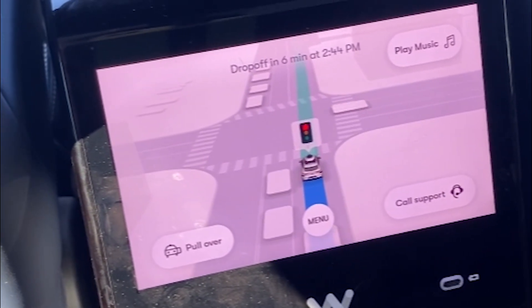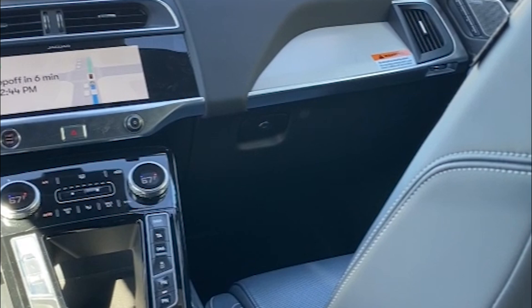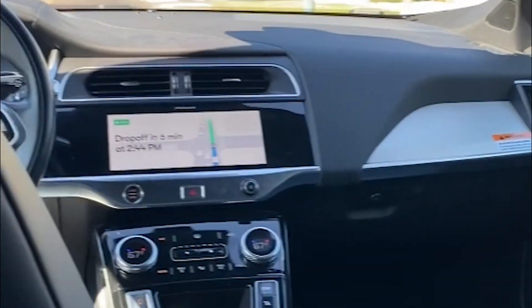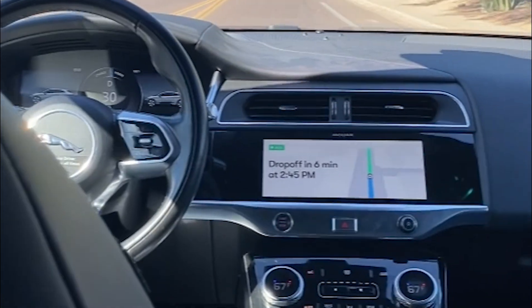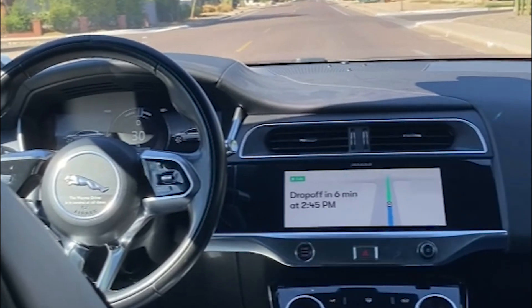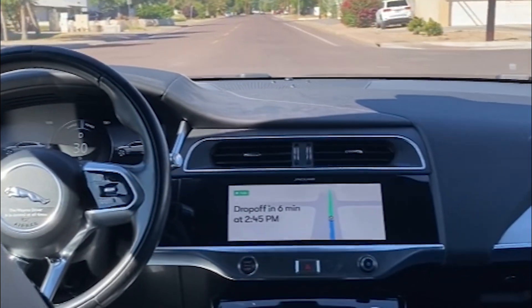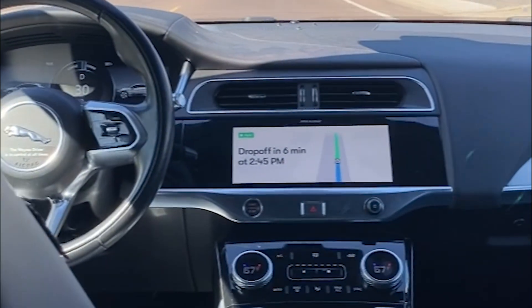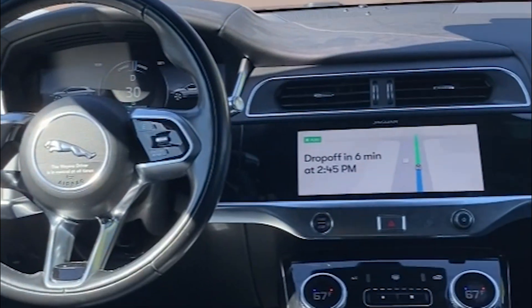We've got six more minutes to our destination. So this headrest — on the app and what I've read online, this vehicle can sit up to four people at a time, which means there'd be three in the back seat and one in the front right. Obviously we cannot sit in the driver's seat. The vehicle does not go on freeways — it only takes surface street roads, which I prefer, to be honest with you. I think it's much safer to travel in a self-driving vehicle on a surface street road, so I'm glad that it does do this.